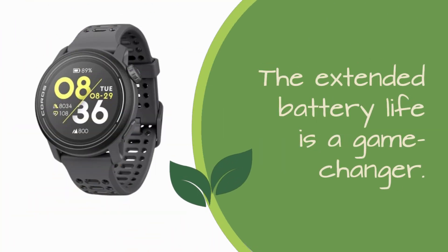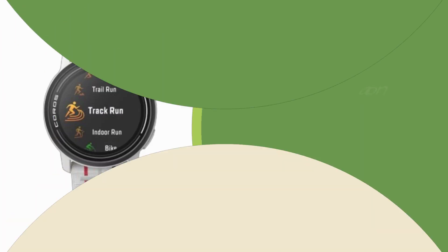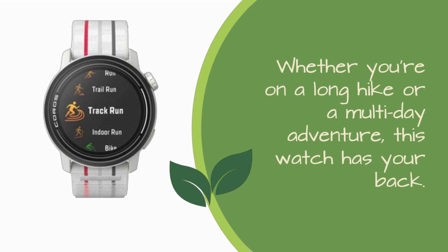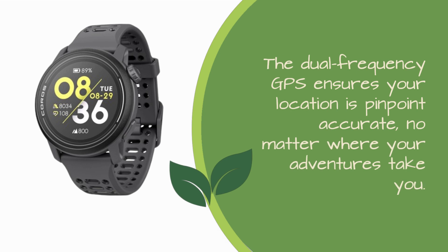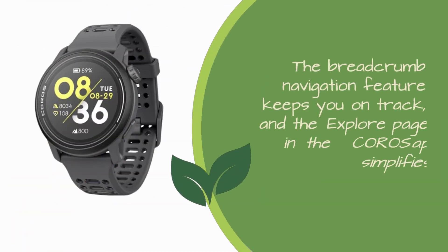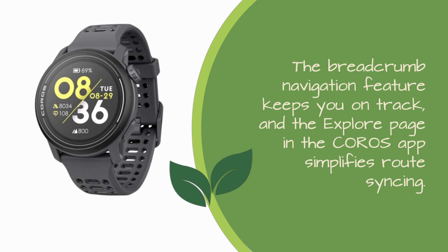The extended battery life is a game-changer. Whether you're on a long hike or a multi-day adventure, this watch has your back. The dual-frequency GPS ensures your location is pinpoint accurate, no matter where your adventures take you. Planning your routes has never been easier — the breadcrumb navigation feature keeps you on track, and the explore page in the Koro's app simplifies route syncing.